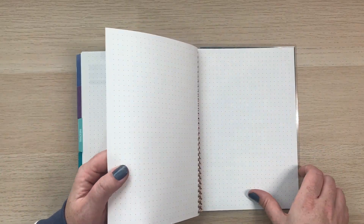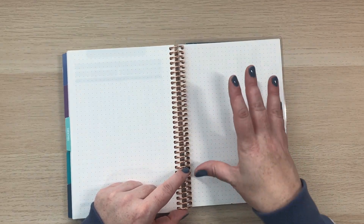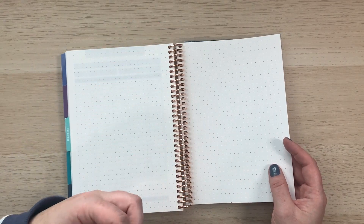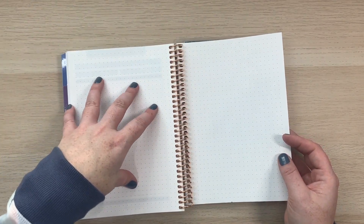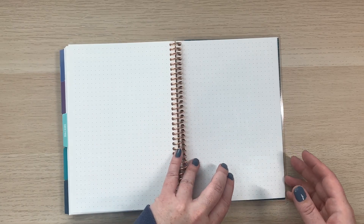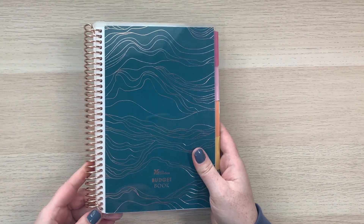There are also a few dot grid pages at the end. I think you could use these to visually track savings or debt payoff — a lot of people use grid pages for that, like drawing a scale or chart. If you're creative and want to visually see your progress rather than just writing numbers, these dot grid pages would be great for that. And there's the coiled-in sticker sheet in the back as well.